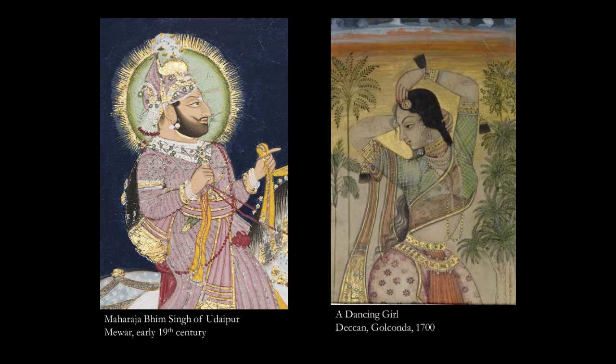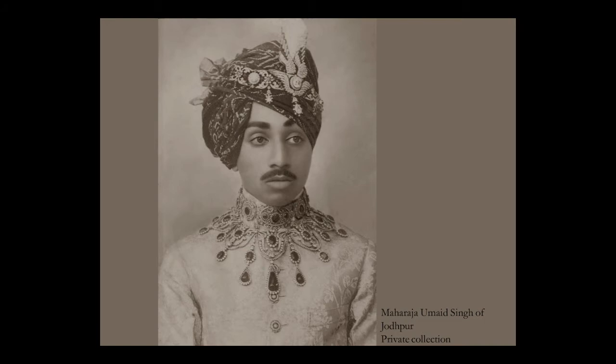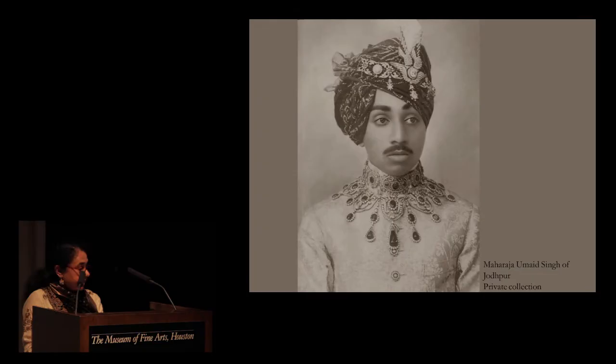Inscriptions on temple walls record the receipt of magnificent gifts, and chronicles and diaries are filled with accounts of overflowing treasuries. Manuscripts are crammed with paintings of bejeweled emperors, festooned Maharajas, and ornamented maidens. Photographs from the 19th and early 20th centuries — such as this one of Maharaja Umayyad Singh of Jodhpur, wearing a Victorian garden-style necklace and a turban ornament made by Garrard of London — captured bejeweled Maharajas, thus freezing a moment in time.